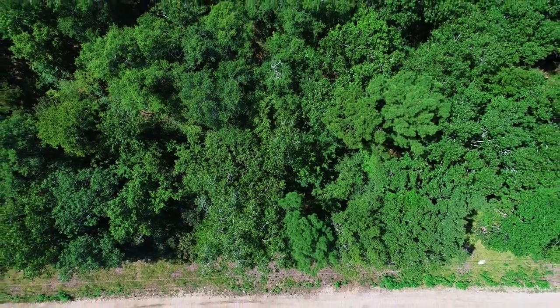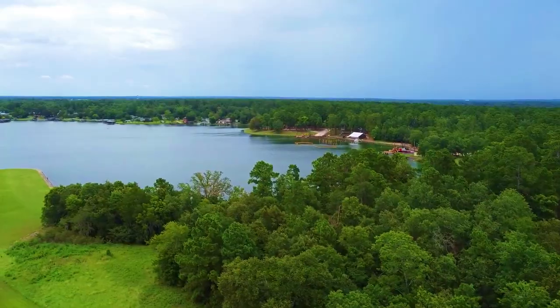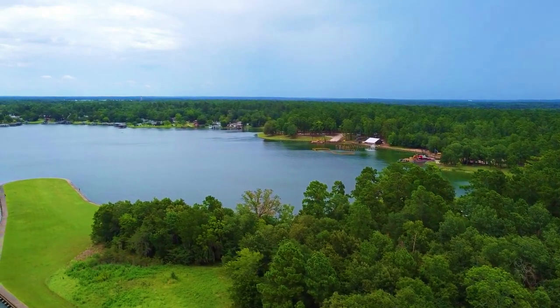Hello, this is Tori with Landio. We have a new wooded lot in Texas with utilities and road frontage near Lake Livingston, which has almost 90,000 surface acres and is the second largest lake in the entire state of Texas.